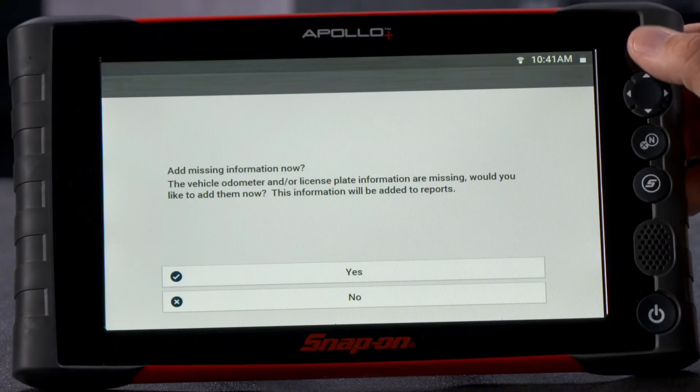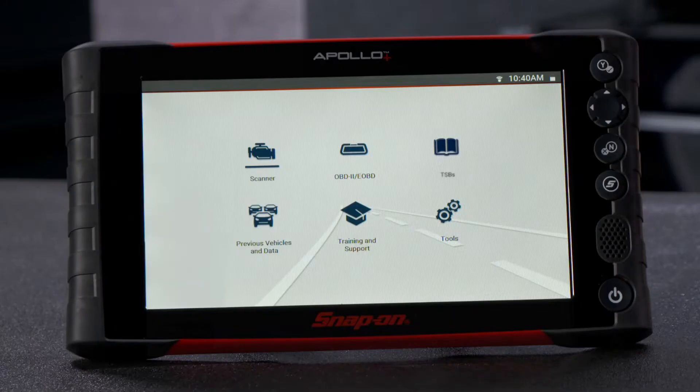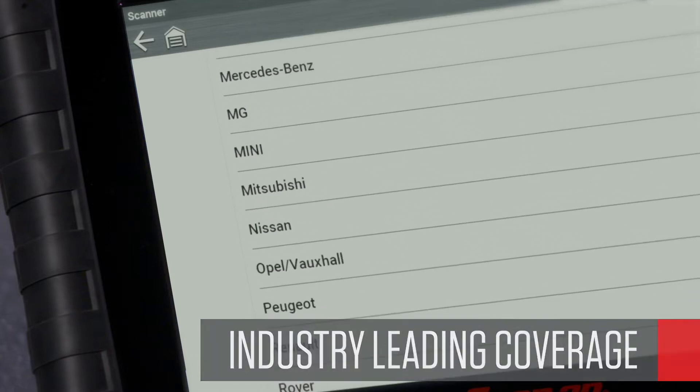Many customers connect it to every vehicle that rolls into their bay. An automatic test quickly scans each system for codes and saves a report that's easily shared with customers. And when you get into the capabilities of the scanner, no one covers more vehicles, systems, codes, data or tests.